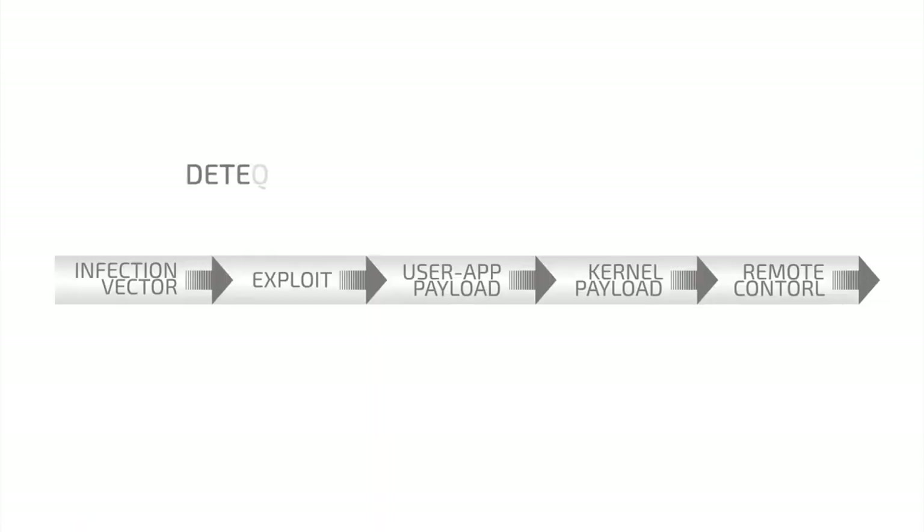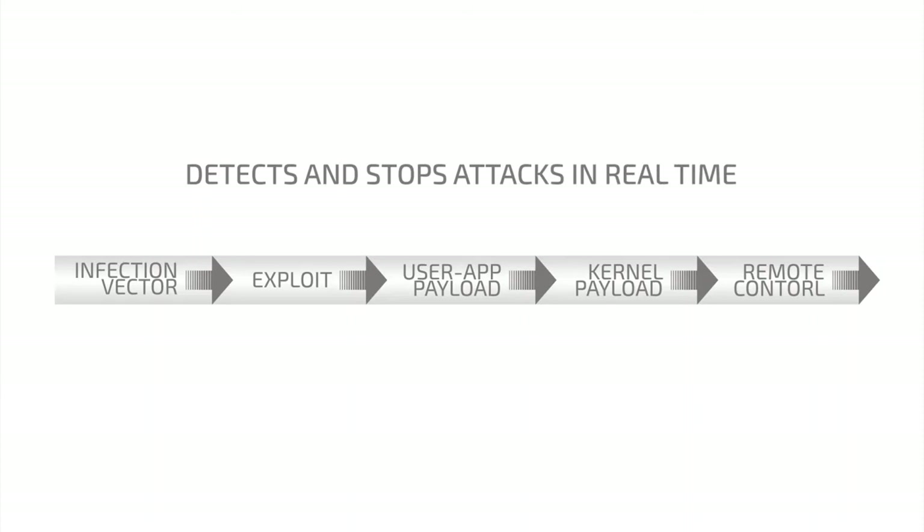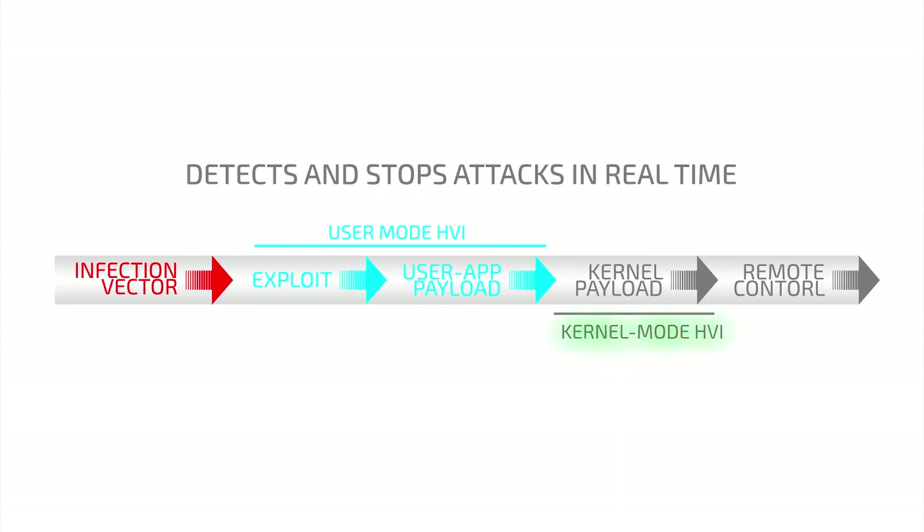As soon as hackers try to use these techniques to evade detection, Bitdefender HVI will step in and stop the attacks in real time before they can cause any damage. HVI can detect both kernel mode attacks initiated by rootkits and bootkits, as well as zero-day threats at the user mode level.